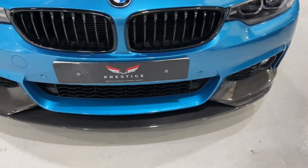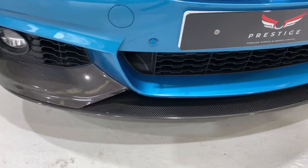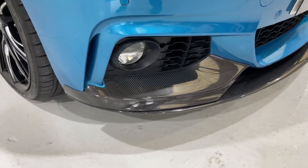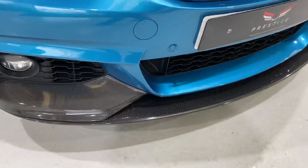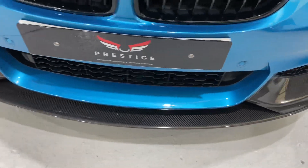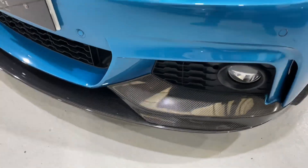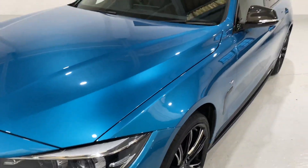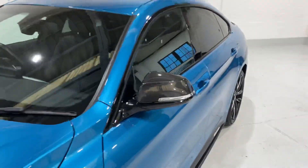Down at the bottom we've got part of the M Performance body kit - this is a carbon splitter around the front of the car. We've got the front fog lights and front parking sensors. We've also got carbon wing mirrors as well.